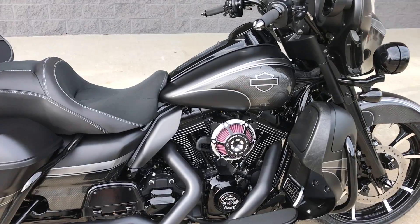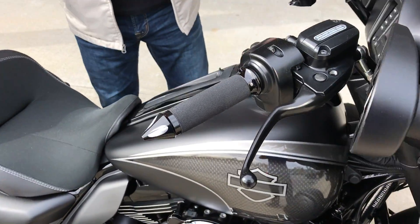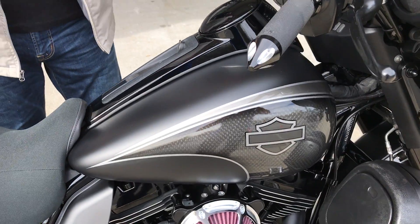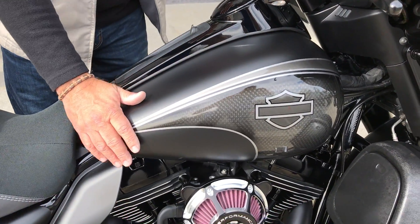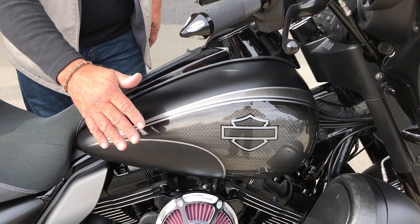Then they come back up front — contrast cut on the windshield trim. Of course, absolutely gorgeous paint, and we carry it all the way from front to back. That's brand new satin with hard — they call it eggshell — but guys, let me tell you, it makes a better finish than anything Harley does.